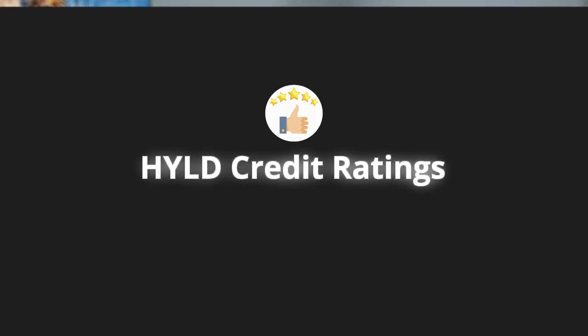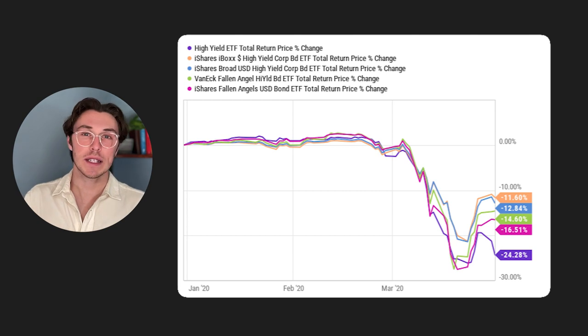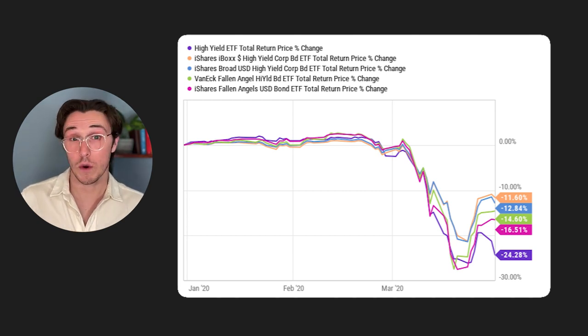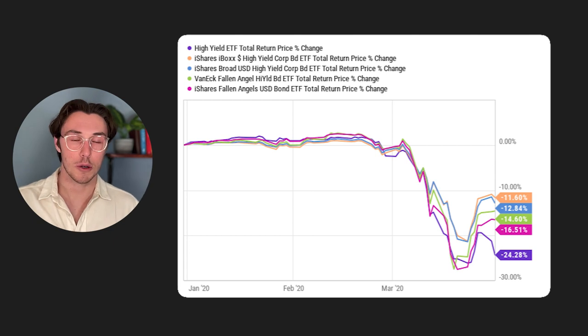HYLD has historically averaged a B credit score, whereas most other funds in this category average a double-B rating — comparatively higher. Comparing HYLD to the iShares iBox investment strategy benchmark, HYLD's poor credit strategy leads to more losses over longer periods and more underperformance during downturns, best demonstrated in Q1 2020. Additionally, HYLD was underperforming more mainstream funds such as HYG, which are personally among my favorite investments in this category — and that underperformance given the higher risk is not impressive.